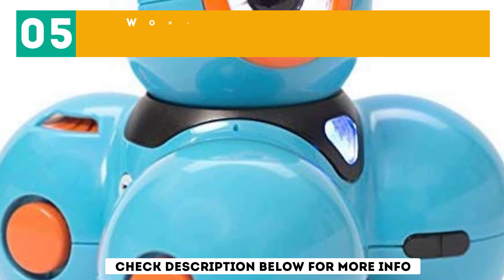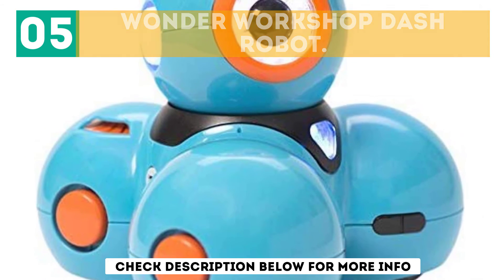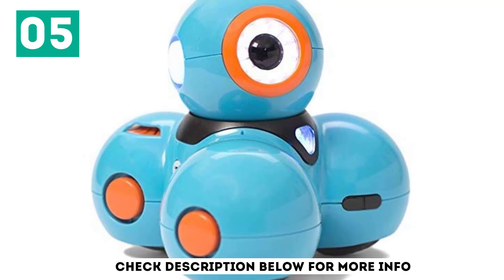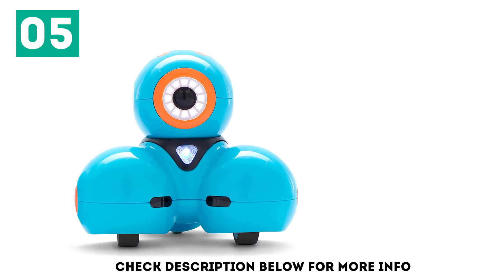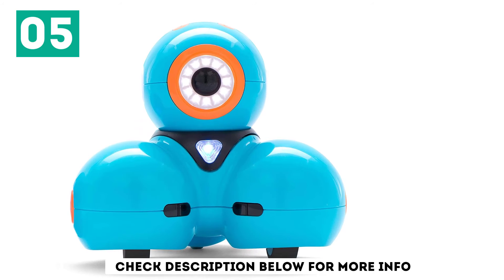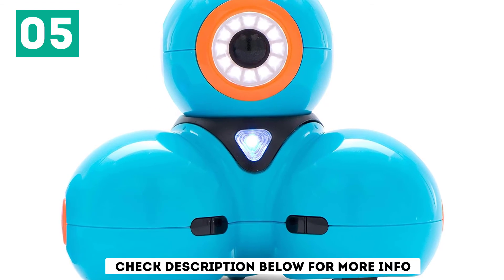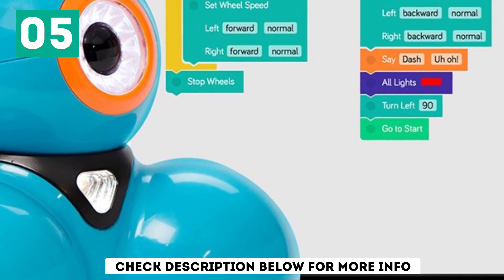At number 5, the Wonder Workshop Dash Robot. This quirky and fully programmable robot is compatible with iOS, Android, and Kindle devices. Dash has a sturdy design and uses three wheels that make it move around without falling over. Apart from controlling it via apps, the robot toy can also respond to voice commands, a feature that sets it apart from most other robot toys available today.